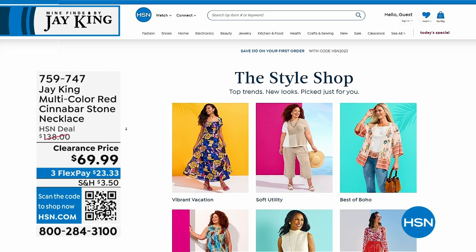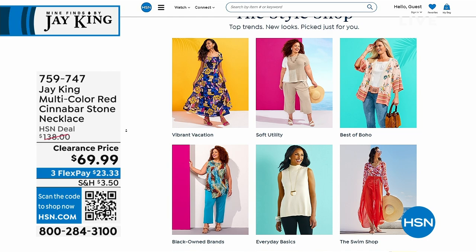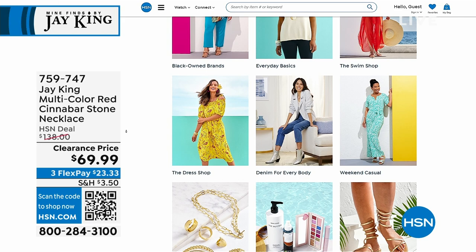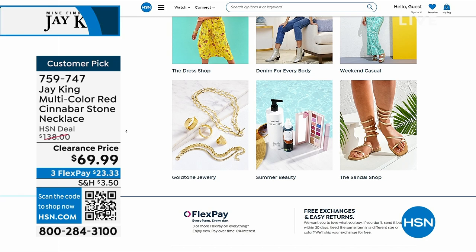It may be a little expensive but not at the price we're showing you here — this isn't even a real price, it's not silly not to. As you're shopping Jay King on HSN.com, stop by and take a look at our style shop. It's so fun, so easy — we have something for every look, every occasion, whether it's maxi dresses, sandals, or getting ready for summer. It's all right there.